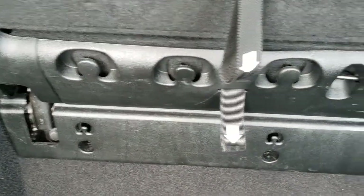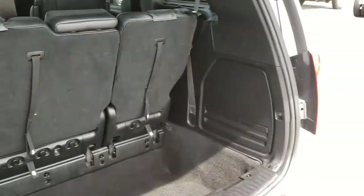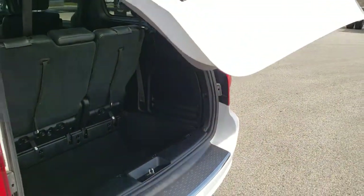You have grocery bag holders right there. And to put this gate down, you just press this button — it'll beep at you three times and then it will come on down.